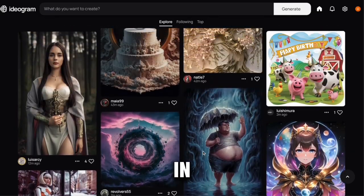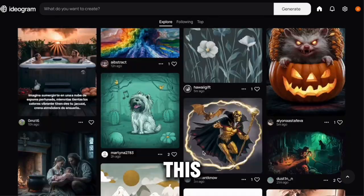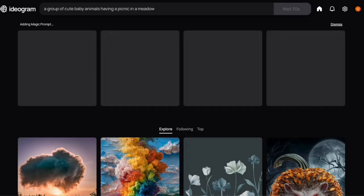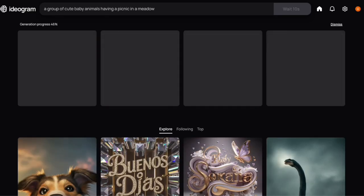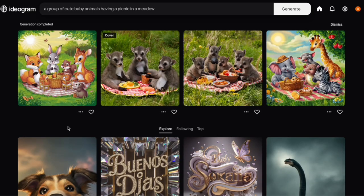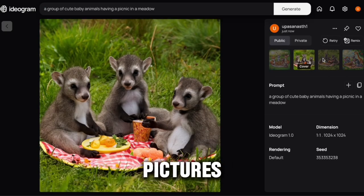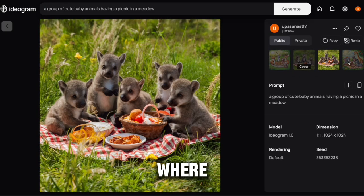All you gotta do is type in whatever image you want in this box. For instance, let's say we want a group of cute baby animals having a picnic in a meadow. In less than a minute, Ideogram works its magic and voila — you even have a bunch of awesome options to choose from. But now you may be wondering how you could make more than $200 every day just by coming up with these pictures. Stay with me because here's where it gets exciting.